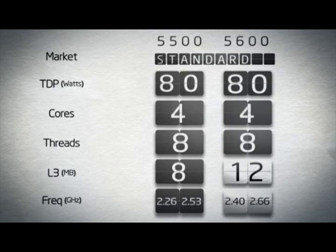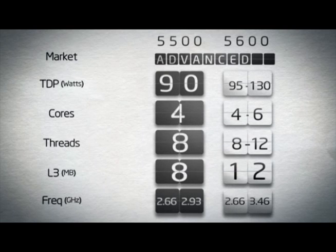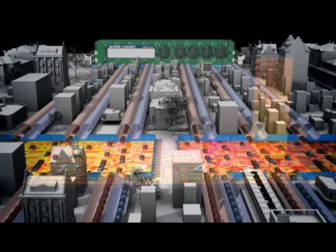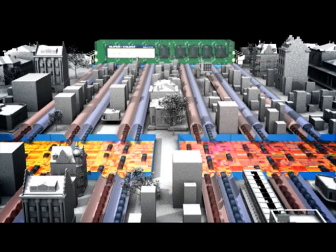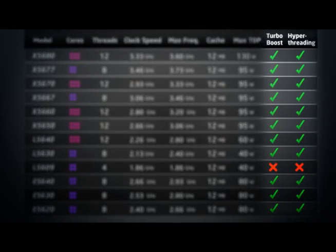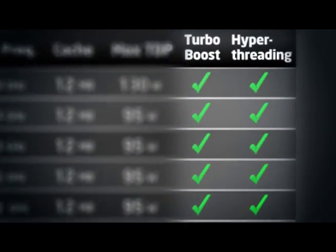For the workstations that we're talking about here, we want to focus on the 130 and 95 watt models. Intel uses Turbo Boost and Hyper-Threading to differentiate up and down the stack. For some of the lower-end models, you won't have one feature or the other. But in the 130 and 95 watt ranges, all of the CPUs include both Turbo Boost and Hyper-Threading.